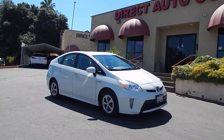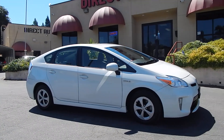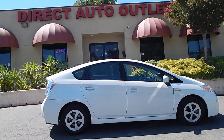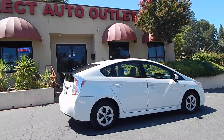Good morning folks, Ari here from Direct Auto Outlet in Fair Oaks, California. I've got this gorgeous 2013 Toyota Prius for you today, and this will be a test drive and driving impression video of this vehicle, where we'll be getting this vehicle on the road, putting it through its paces, and taking you along with us for the ride so you can see and hear everything we see in here.